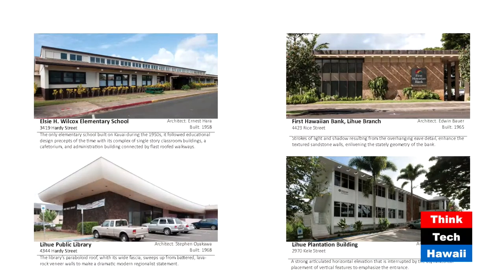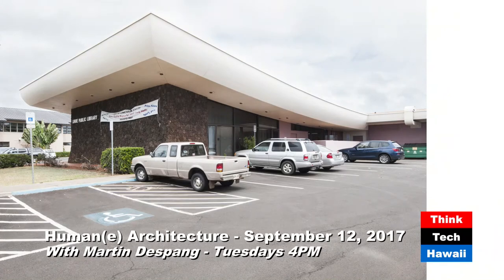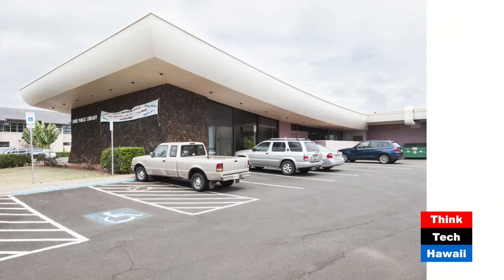That's something for the emerging generation to be aware of — how innovative the mid-century architects were. The next project at the bottom left is the Lihue Public Library by Honolulu architect Stephen Oyakawa. Oyakawa studied and worked with Frank Lloyd Wright for many years. He was born in Hawaii, and after working with Wright, returned to Honolulu. It's a very dramatic building — regional, using lava rock for grounding at the bottom, with a very sweeping paraboloid roof and a very wide fascia. Exhilarating — and it's on this little island, which people would hardly ever think of for cutting-edge mid-century modern architecture.